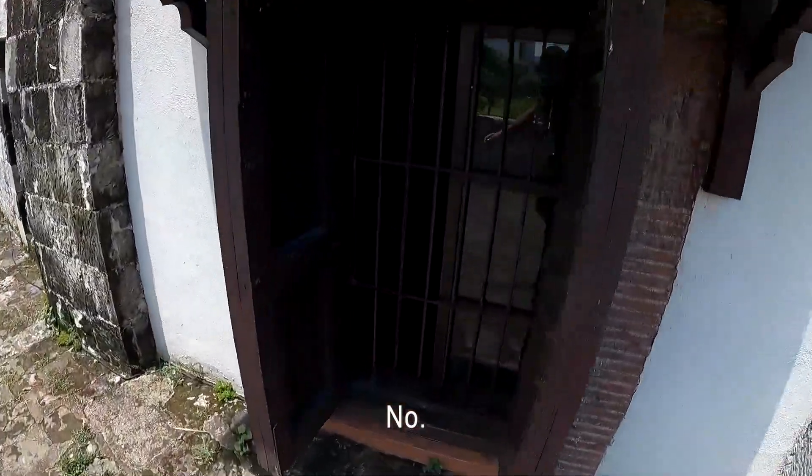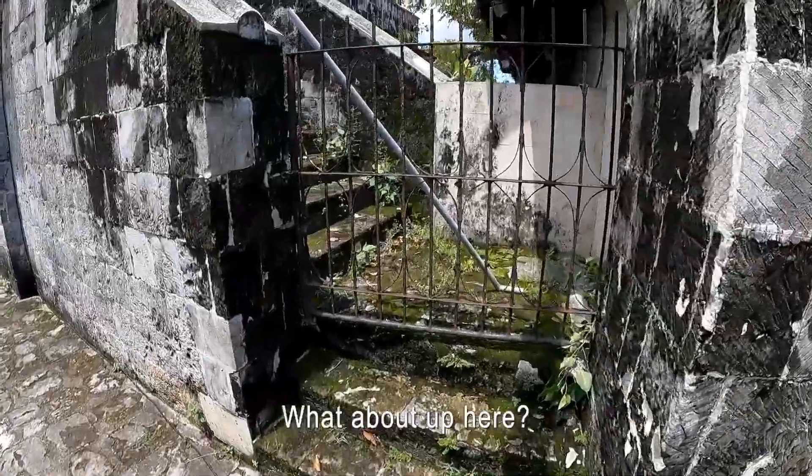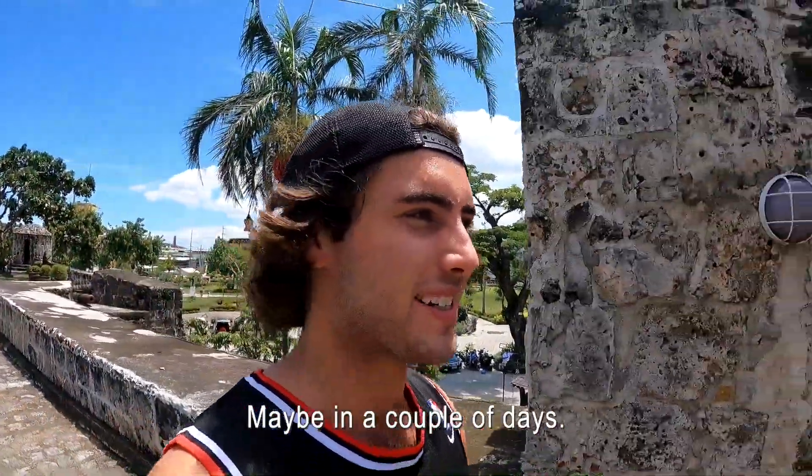Can we actually get in there? No — it's all just windows that are barred off. Don't want to be breaking any rules here on my first day in Cebu. Maybe in a couple days.